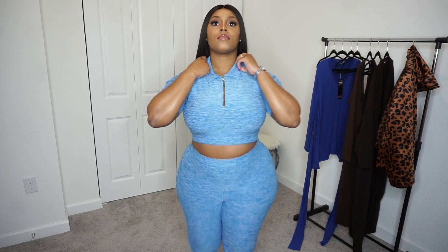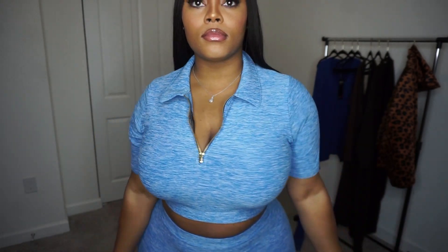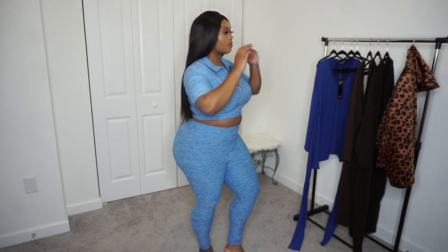I did get a size 1X and it actually fit me really good — pretty snug, really good comfortable stretchy material. Definitely cute for going out or hanging out. You can zip it up or zip it down, so I really like this outfit. This one gets five stars from me for sure.